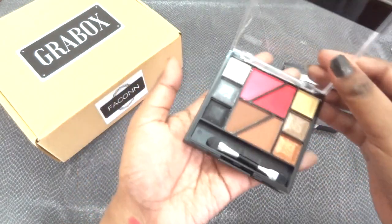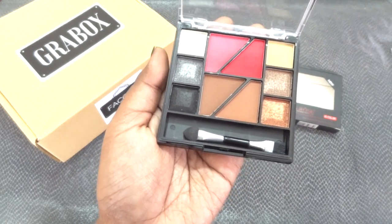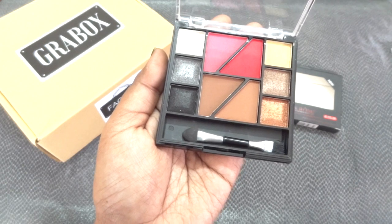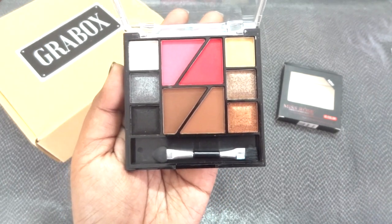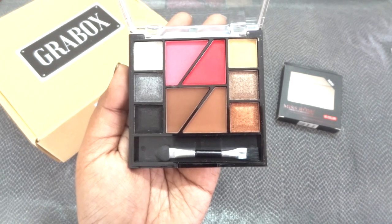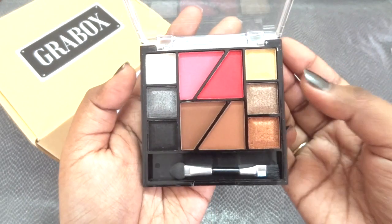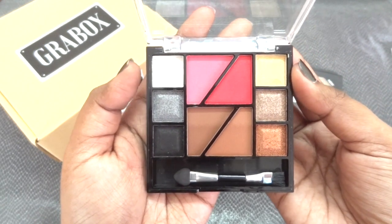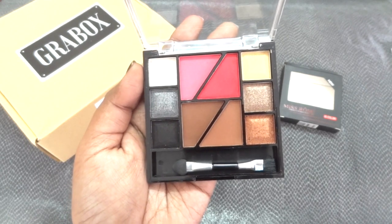I'm very happy with this palette. It is a must-have, especially for travelers, and if you're new to makeup and don't want to invest in many separate products, this is great to start with. You have eyeshadows, blusher, contouring, eyebrow kit, and highlighting shades — a golden highlight and a white silvery highlight — so you have everything you need apart from your base makeup. It's a very versatile all-in-one kit.